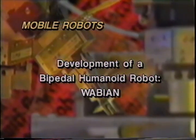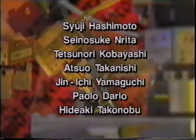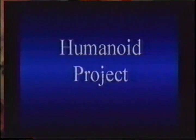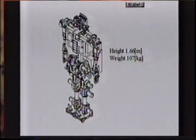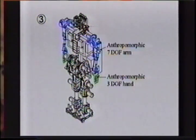Development of a bipedal humanoid robot Wabian, Japan. The humanoid project aims at the development of an anthropomorphic robot that shares the same working space as well as common thinking and behavior patterns with human beings. As a prototype of the project, we develop a bipedal humanoid robot Wabian. The height is about 1.66 meters at standstill. The total weight is 107 kilograms and it has 35 active degrees of freedom.